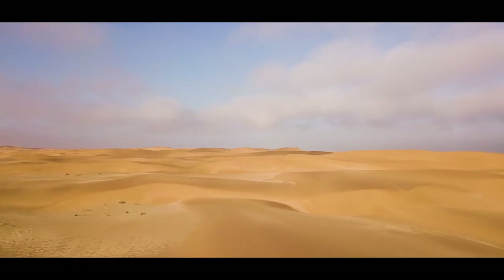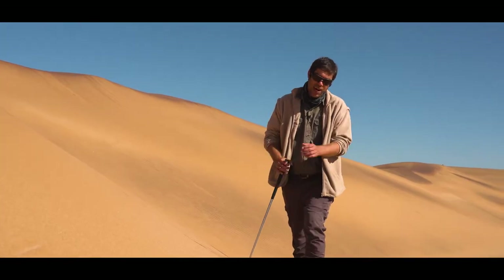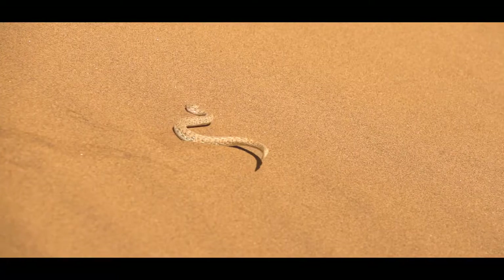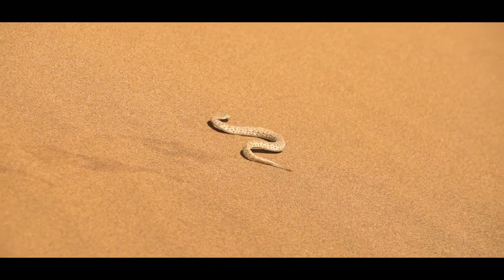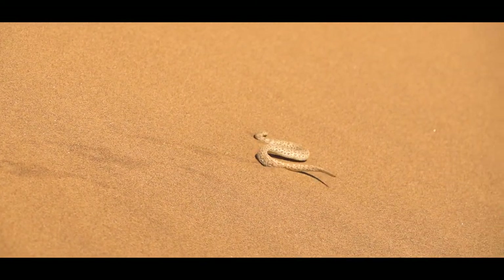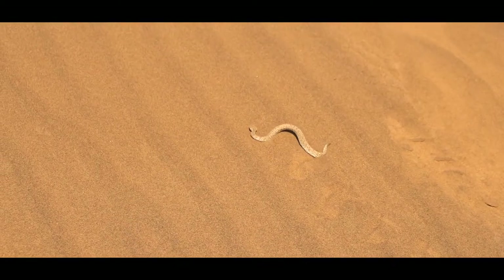Peringuey's Adders are unique. They're endemic to the dunes of the Namib Desert. They call it a Sidewinder because of that movement they produce — it's the easiest way to climb up a dune without getting an avalanche and starting again. They reach a maximum of about 30 centimeters, so it's a dwarf Adder.